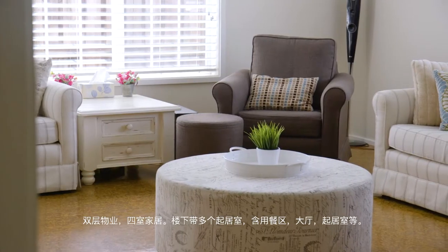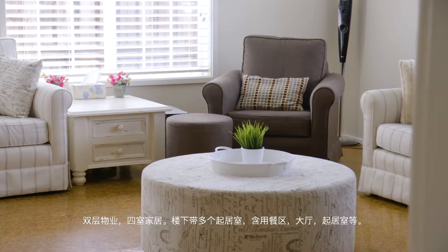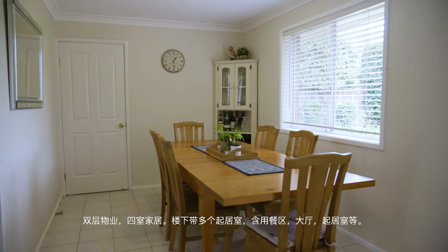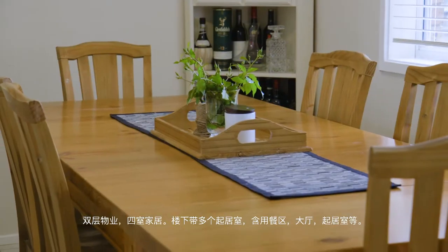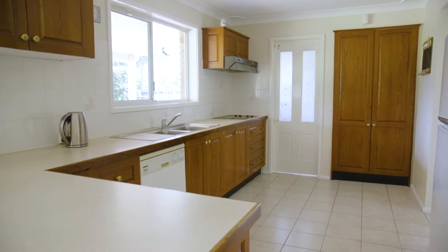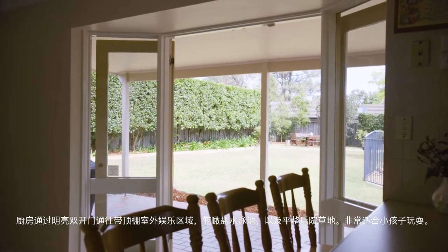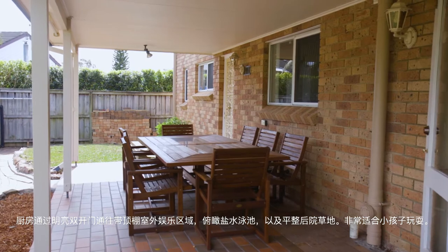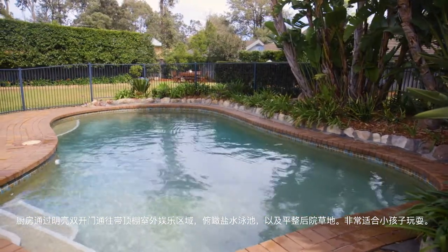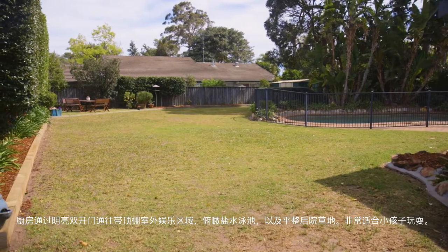The block is improved by a double-storey four-bedroom home which has been updated and offers an abundance of living options downstairs including dining room, formal lounge, rumpus room and meals area off the timber kitchen. The kitchen area has double doors which open onto a covered patio overlooking the in-ground saltwater pool and wonderful flat grassed area for children to play and entertain themselves.